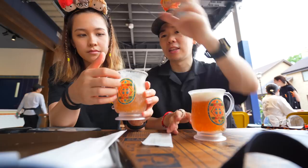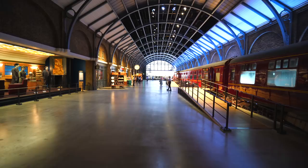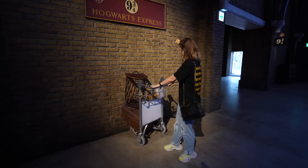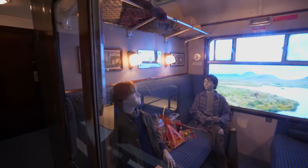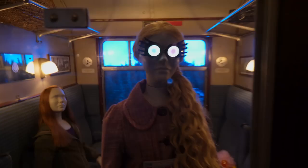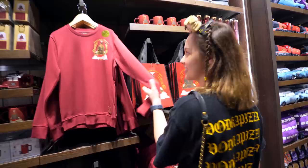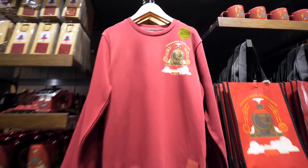We're heading over to Platform 9¾. It's actually pretty big — you can see the suitcase and cart halfway through the wall, just like in the movie. There are three different types so it doesn't get overcrowded, and each cart has a different thing on it. We also found out you can go inside the train. Each compartment is from a different movie — Chamber of Secrets, Goblet of Fire, Half-Blood Prince, and Prisoner of Azkaban. Right across from the train is a gift shop called the Railway Shop, with merch just for Platform 9¾ and a customizable section.